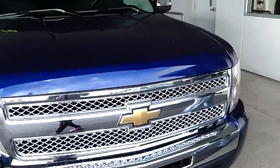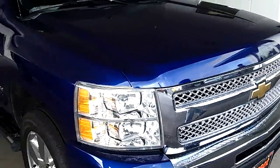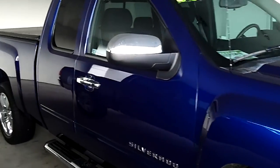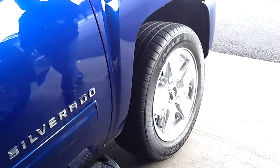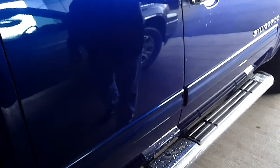As we walk around this vehicle, take notice of the pristine exterior condition — no scratches, no dents, no dings. This vehicle has been dressed up with some really good looking rims and has side steps. Very clean vehicle once again.